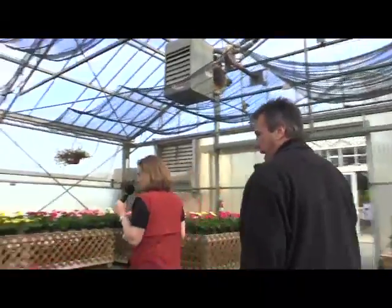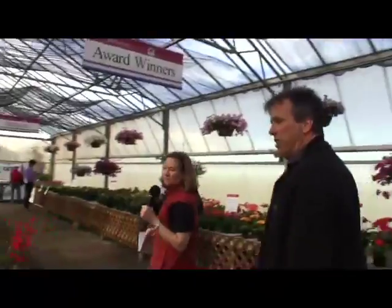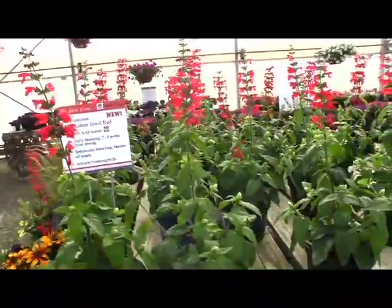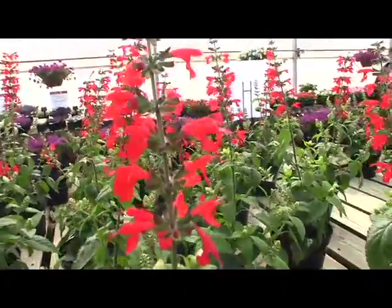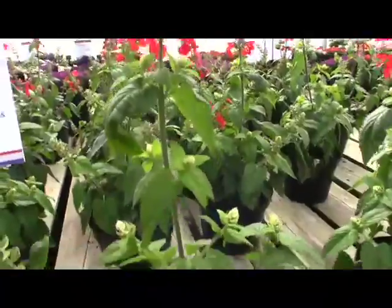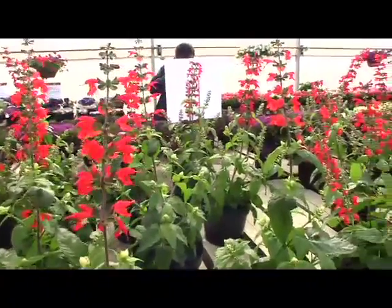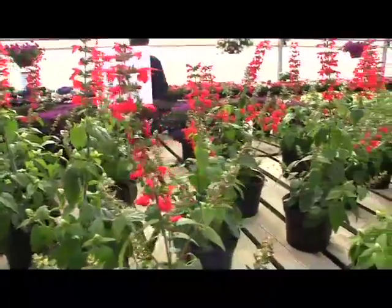Moving over to another winner — something bright red: this is Summer Jewel Red, Salvia coccinea, also an All-America Selections winner. What really makes it a hot new variety is its great branching — it's compact and has lots of flowers. It blooms about three weeks earlier than 'Lady in Red,' and it attracts hummingbirds. I got a good picture of one buzzing around here.